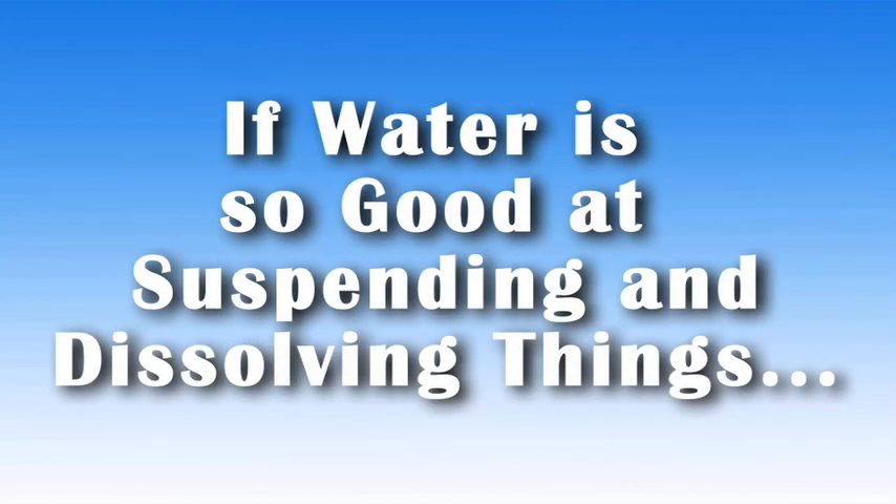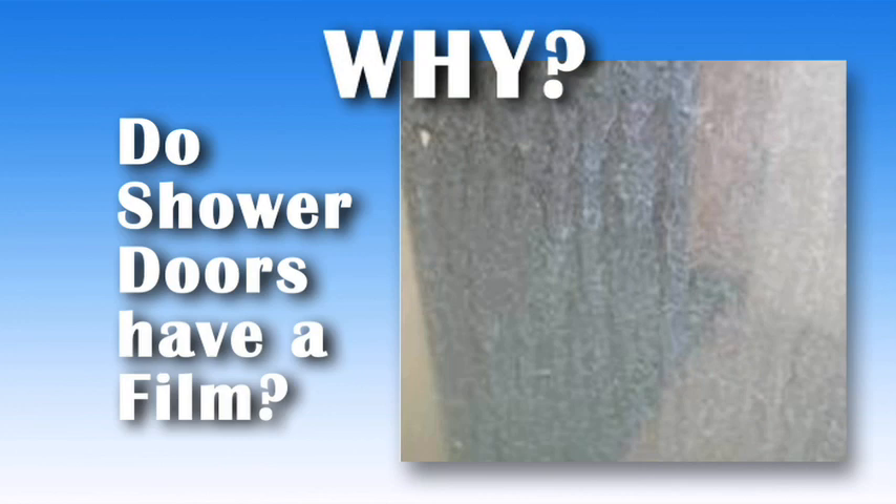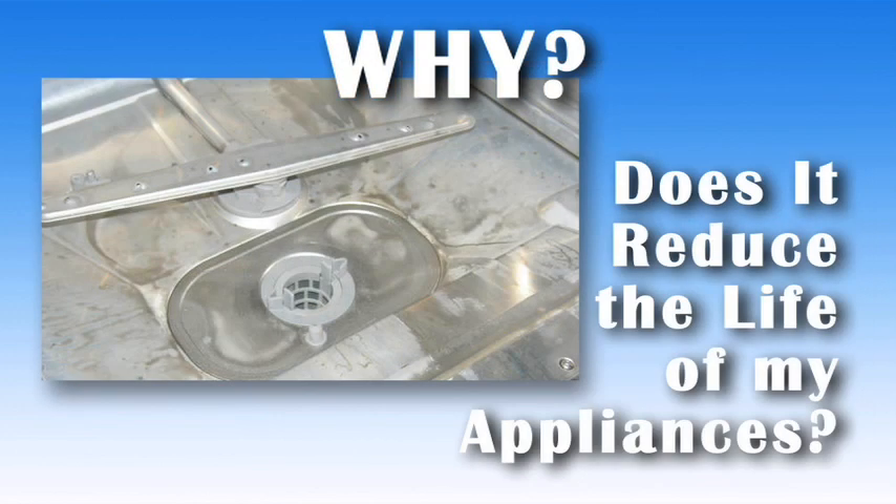So if water is so good at suspending and dissolving things, why are the dishes you thought were washed covered with spots? Why does the water in your shower leave a film on everything it touches? Why has the water that you thought was clean clogged up your pipes or damaged an appliance?